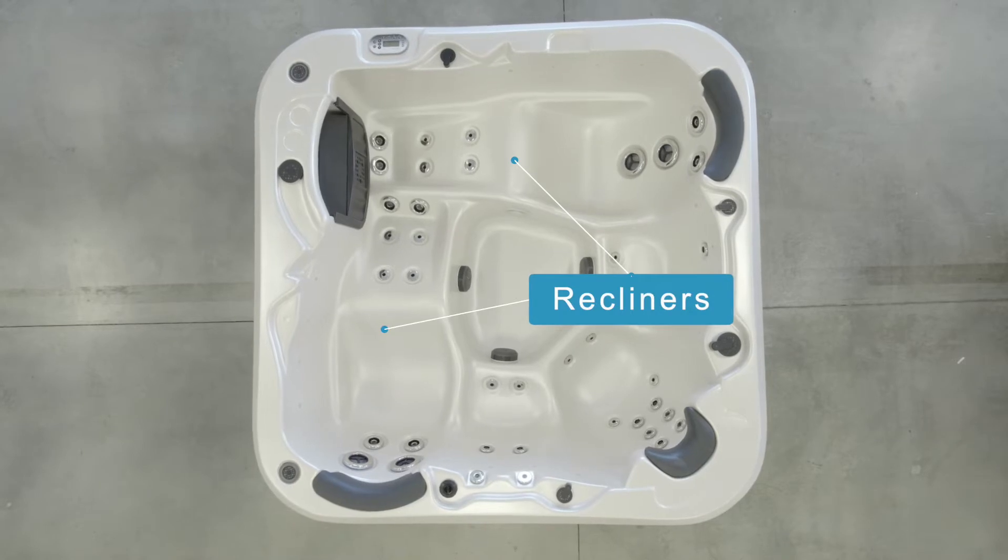The Vortex Mercury could be a great fit if you're looking for a spa with double recliners, so two people can always enjoy the luxury of reclining in a spa at the same time.